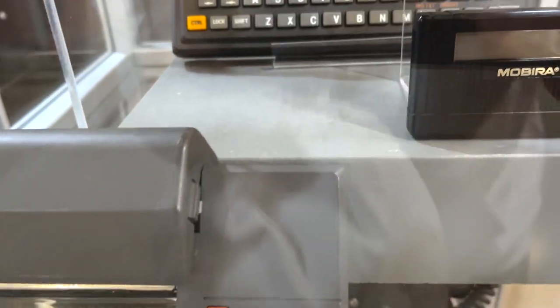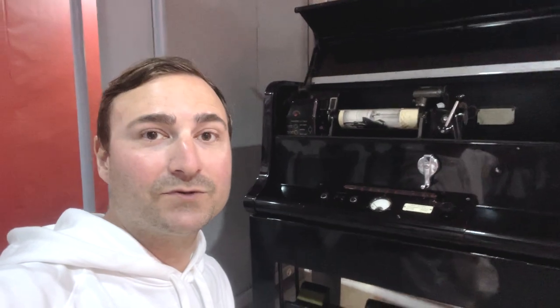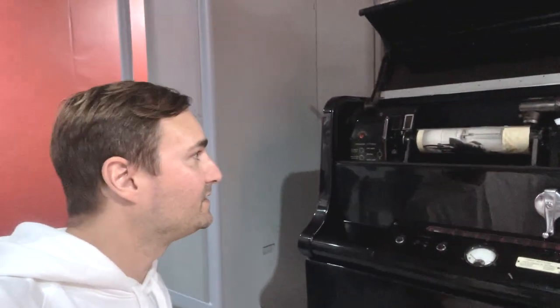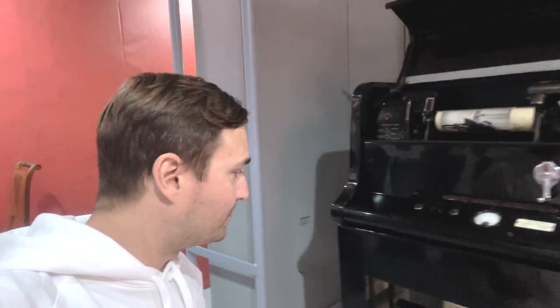These are some of the first pagers. And this is one of the first fax machines from the early 1950s. You can put a photograph here as well as text, and as it spins around it's transmitted to another machine.